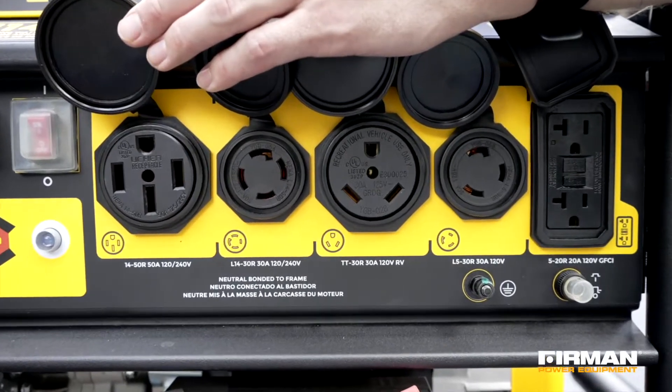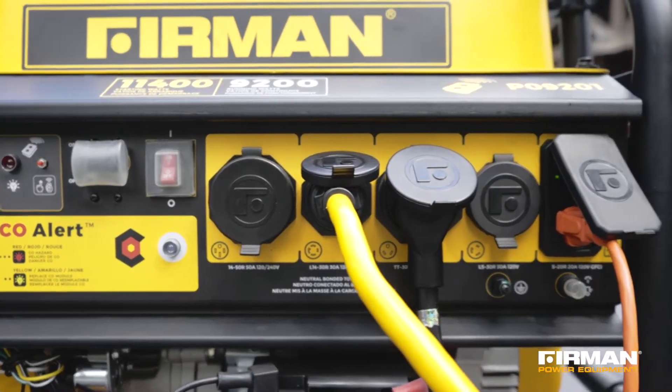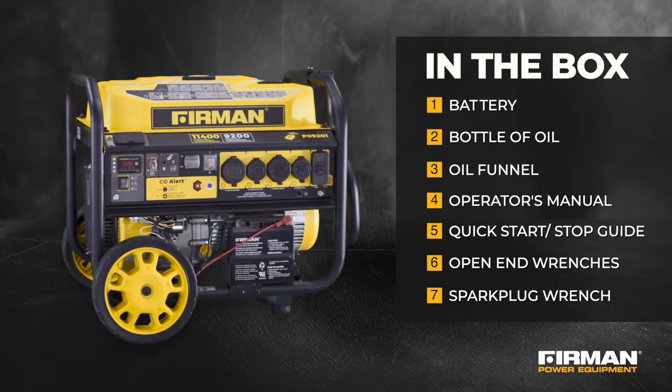The P09201 generator boasts 5 AC outlets, each protected by circuit breakers. Your generator comes equipped with a battery, oil, a funnel, operator's manual, quick start stop guide, open-end wrenches, and a spark plug wrench.